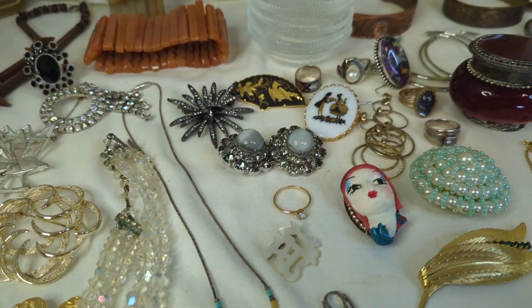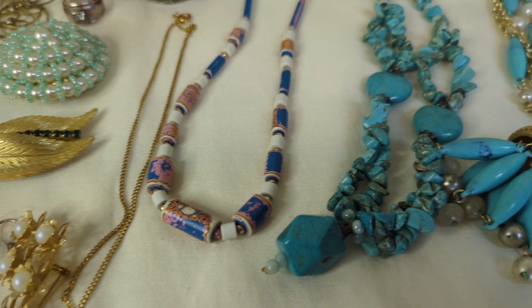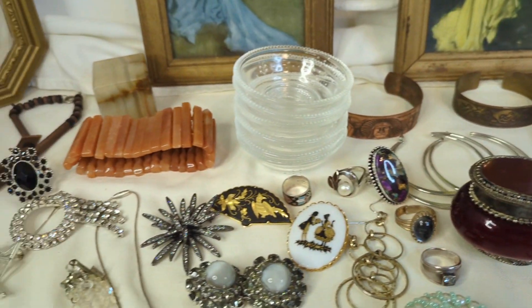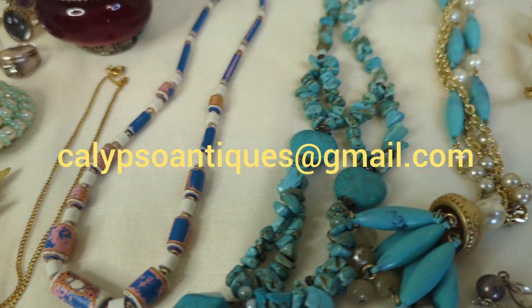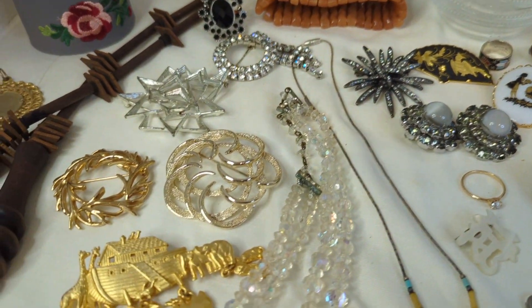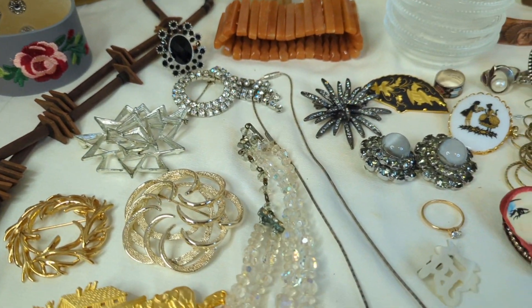Hello friends and fellow jewelry lovers. Welcome to another pre-recorded jewelry and more buy it now sale. If you are new, please send me an email at calypsoantiques@gmail.com with your YouTube name, your real name, your mailing address, and your PayPal email. I invoice via PayPal.